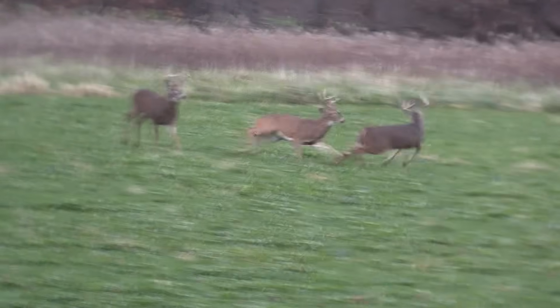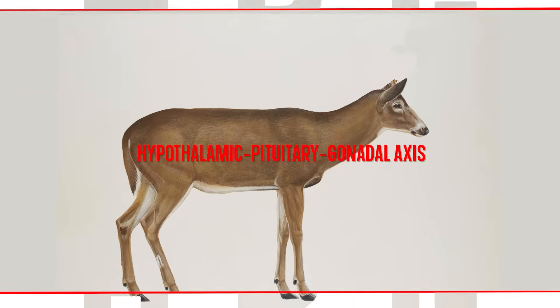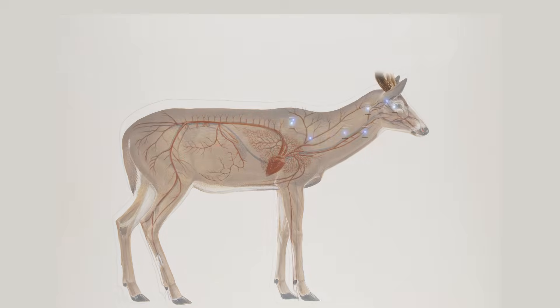But it's more than just about the testosterone. In a deer, there's a thing called the HPG axis — the hypopituitary gonadal axis. Think about this as the chemical highway between a deer's brain and its organs.